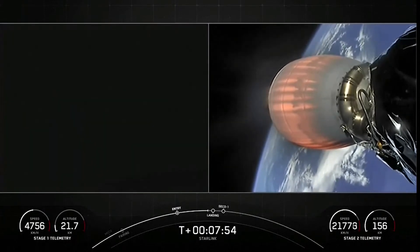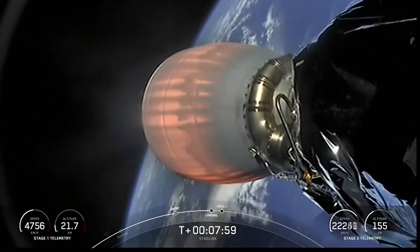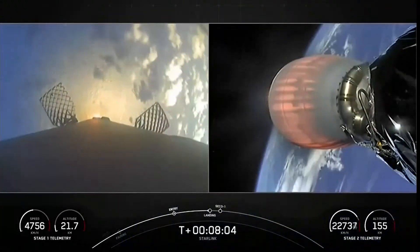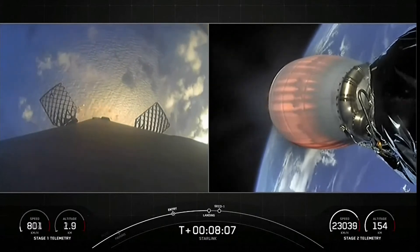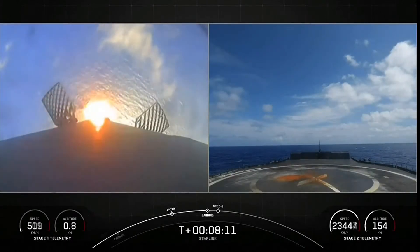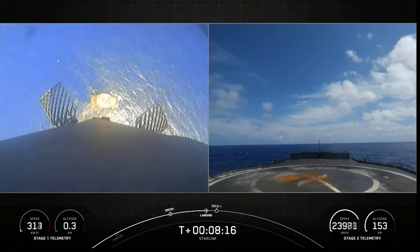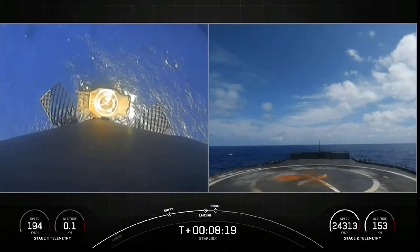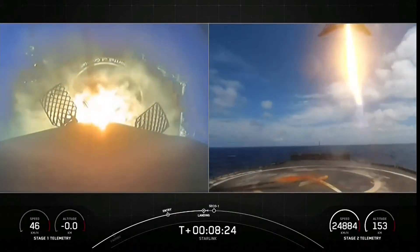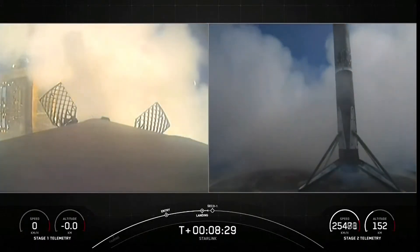We will have second engine cutoff and start of terminal guidance very shortly after stage one landing. Stage one landing burn startup — let's watch as Falcon 9 touches down on our drone ship A Shortfall of Gravitas. Landing legs deploy. Stage one landing confirmed.